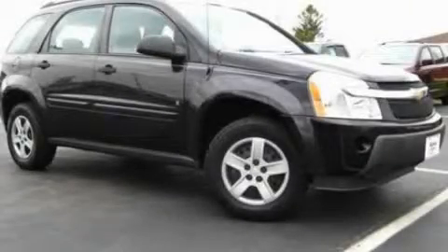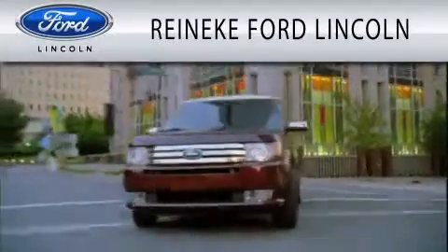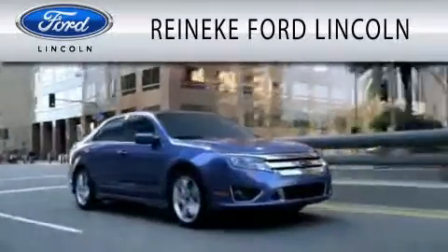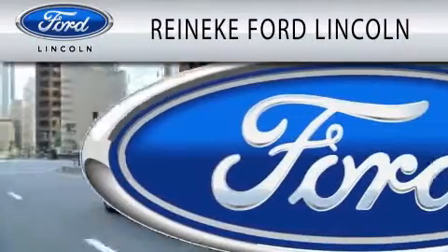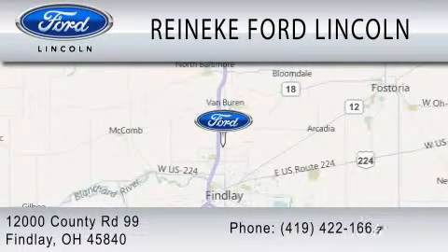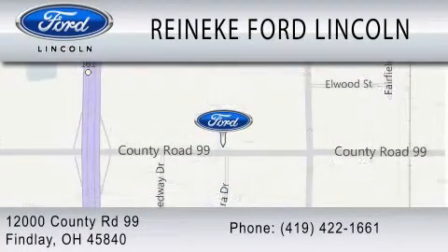We invite you to contact us today to learn more about this vehicle. Rennecke Ford Lincoln is dedicated to doing everything possible to ensure that the experience you have selecting your next vehicle is as pleasant as possible. We are located at 12000 County Road 99 in Findlay. We'll see you next time.